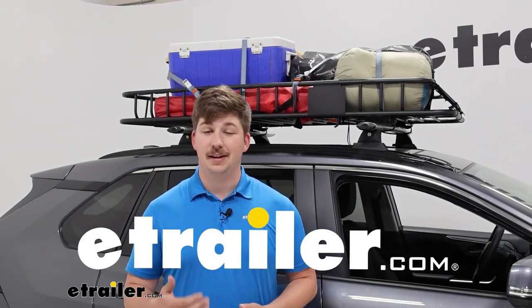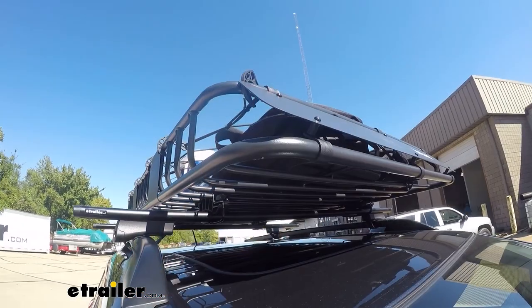Hi everyone, Aiden here at The Trailer. Today we're gonna be taking a look at this Curt Roof Mounted Cargo Basket.